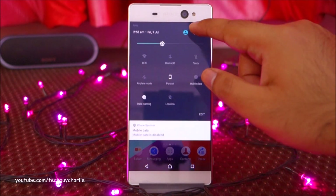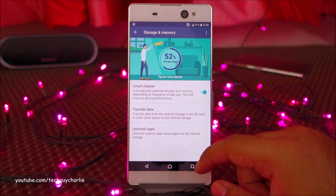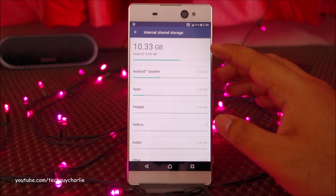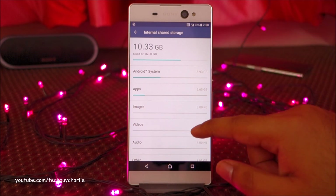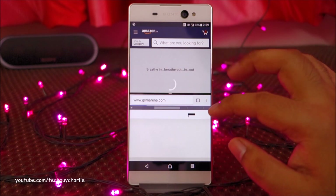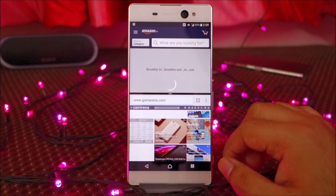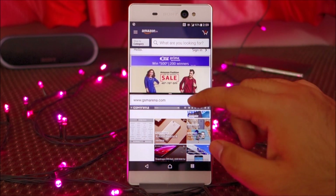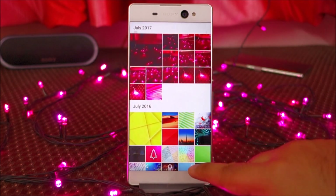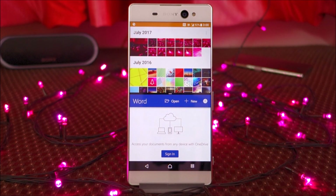Looking at internal storage, around 10 gigabytes is being used out of 60 gigabytes, giving us around 50 gigabytes of free space. Not bad at all. Even with the mid-range MediaTek processor, this phone is pretty capable of multitasking. The internet connection isn't working great today, but the phone itself is performing like a beast. That's it for this video — thanks for watching, stay tuned for more, and I'll see you guys next time.